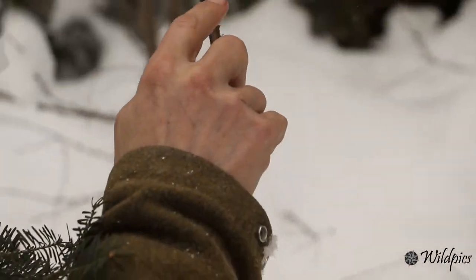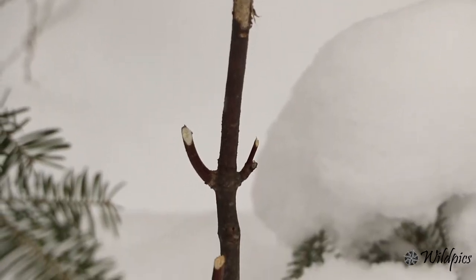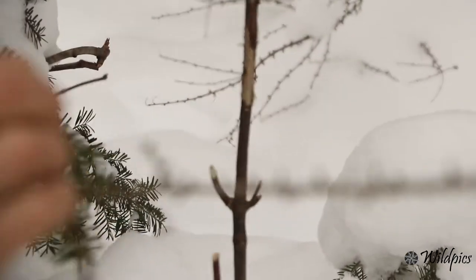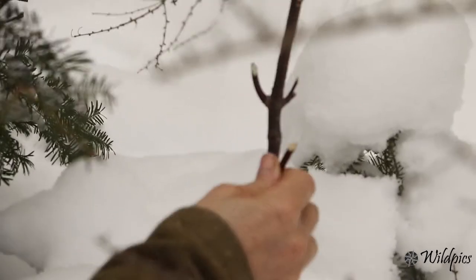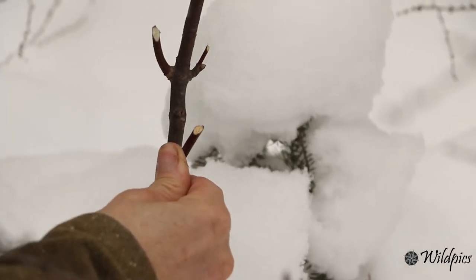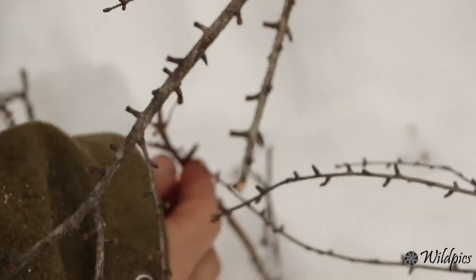They chewed the bark off this tree, and you'll notice the ends of these sticks are all cut off. That's one way to know it's a snowshoe hare and not something like a deer or a moose, because deer and moose chew and grind, meaning the end of the stick will be all frayed and bent. But a snowshoe hare has sharp front incisors that cut like a rodent - they're not a rodent - but they can snip the end off. You can see how straight and flat those cuts are. All through here you can see different types of tamarack, maple, and fir being browsed.